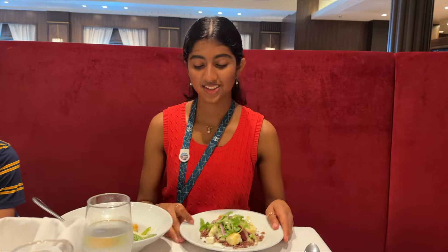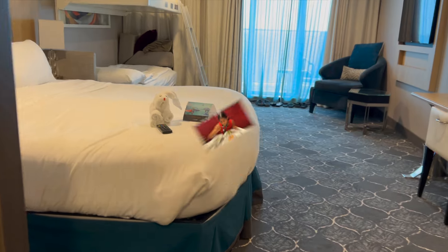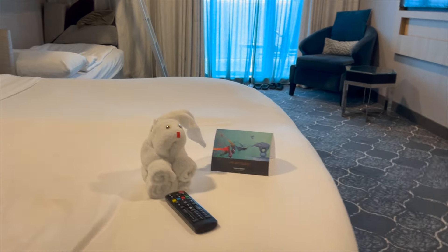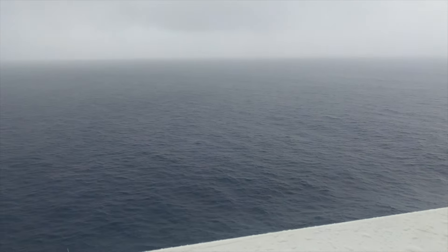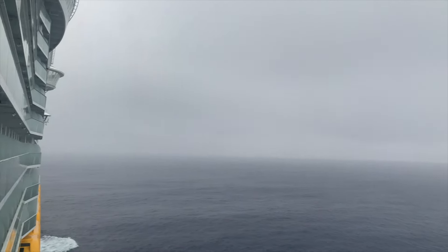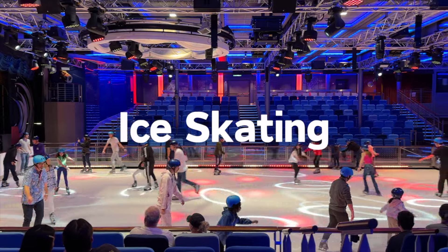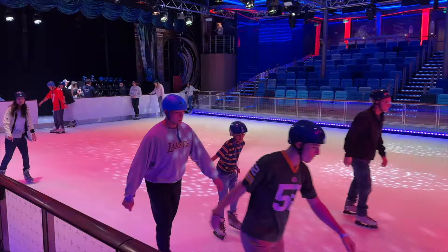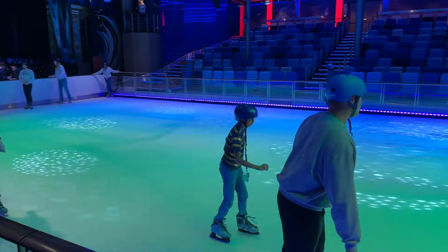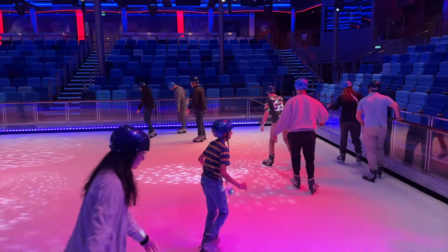We ate lunch in the main dining room and then headed back to our room where we were greeted with an adorable towel animal. As you can tell the weather wasn't great, which was annoying. In the afternoon we had a great time ice skating at Studio B, the ship's ice rink. Both of us don't have a lot of experience ice skating but I like to think that we improved a lot.